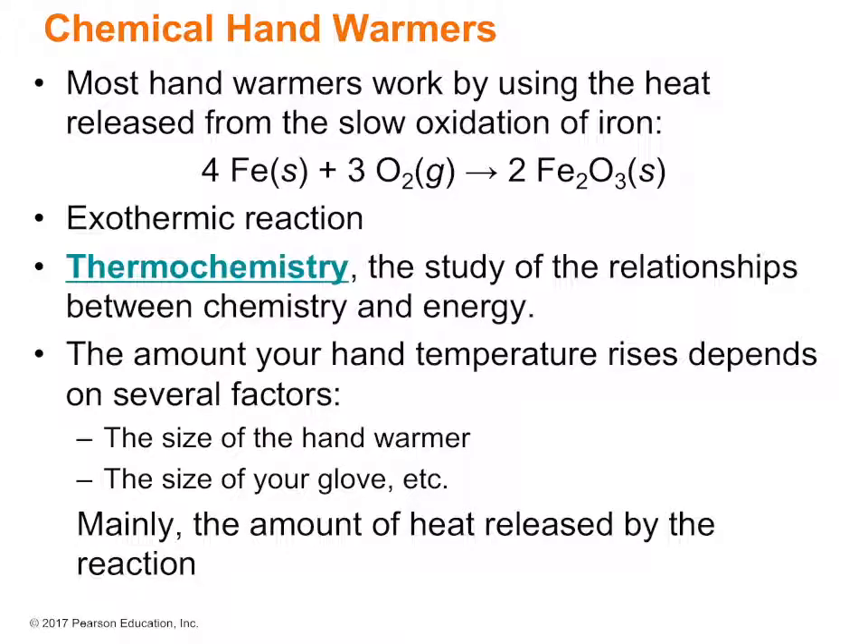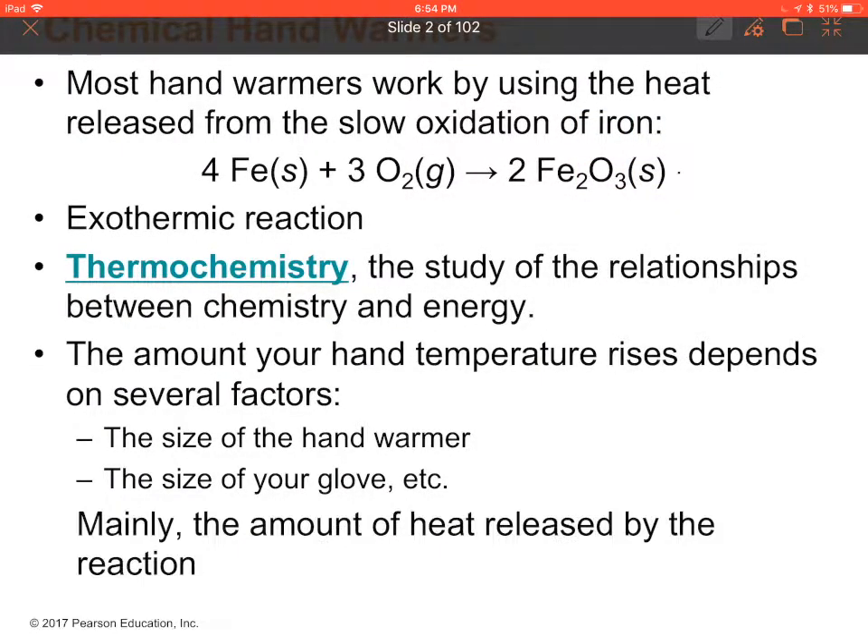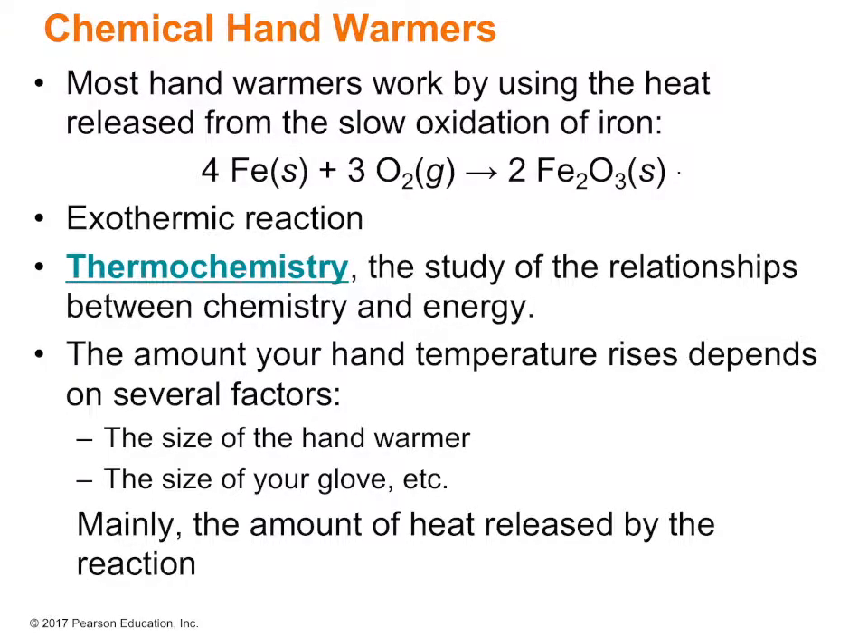So, chemical hand warmers. We use chemical hand warmers all the time, especially when it's cold — like if you're at a football game or just out walking around. We use these chemical hand warmers to warm our hands, and it's actually a reaction. Most hand warmers work by using the heat released from the slow oxidation of iron. It's iron plus oxygen forming iron oxide. This is an exothermic reaction, and exothermic means that it produces heat. So it produces heat, which is what warms our hands.